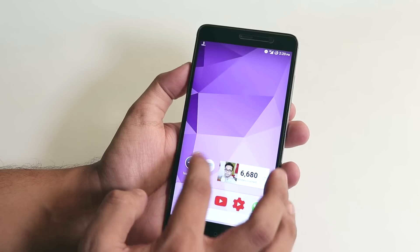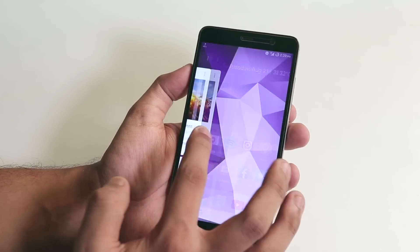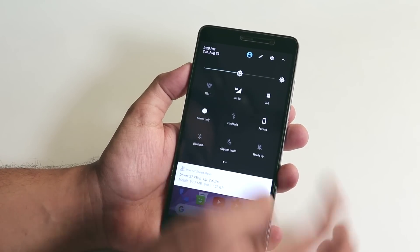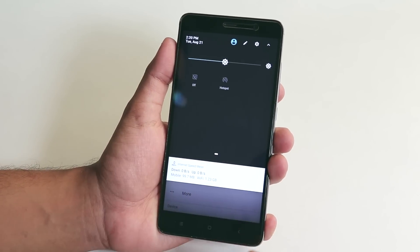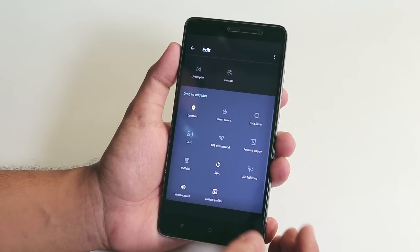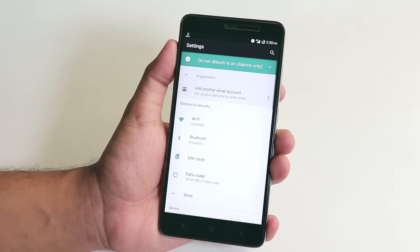The ROM is super smooth. I'm using a modded Pixel Launcher. If you go into Settings, the quick settings panel is dark and you can swipe to edit more stuff from here. You also have the Live Display option if you want that.